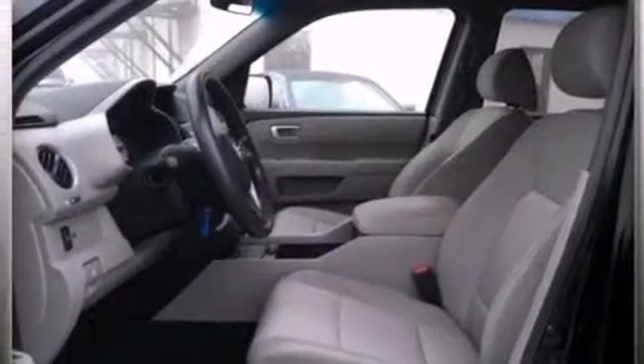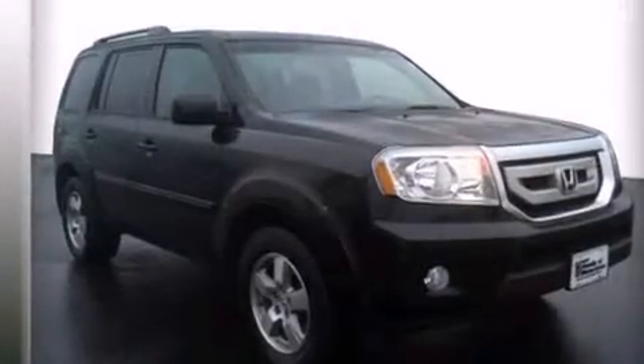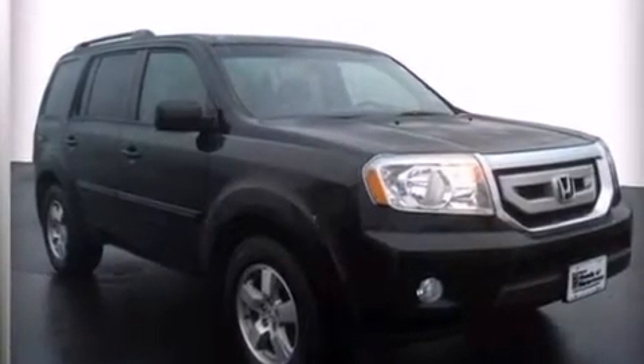A pass-through rear seat, full power accessories, 4-wheel disc brakes with ABS, a keyless entry system — and this vehicle has less than 20,000 miles.